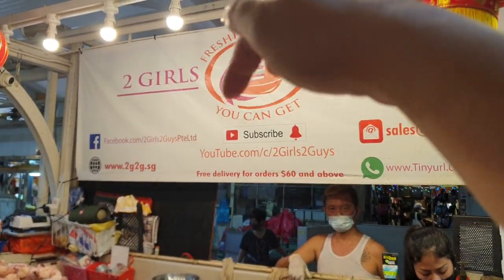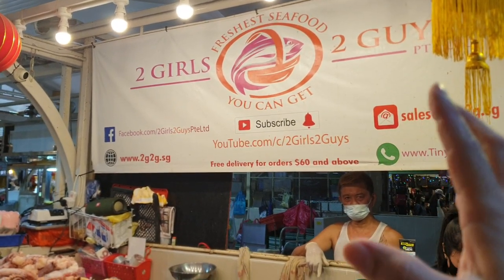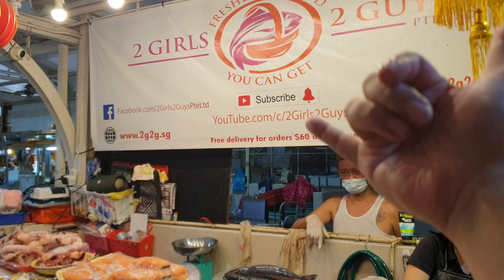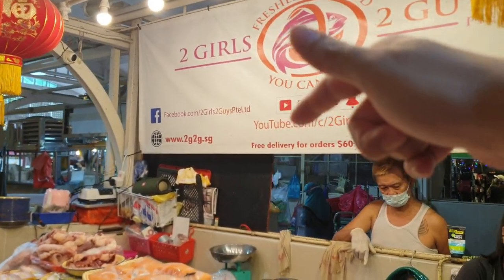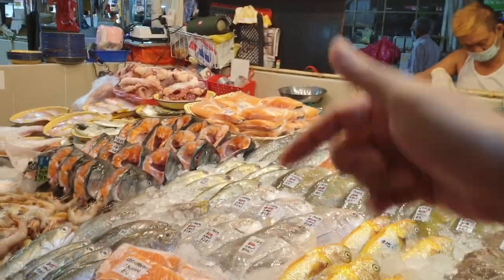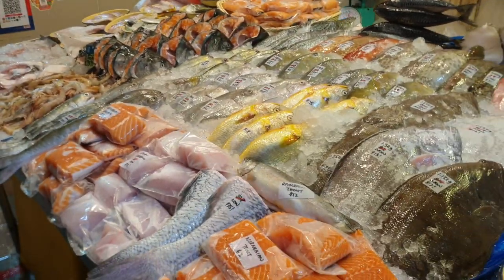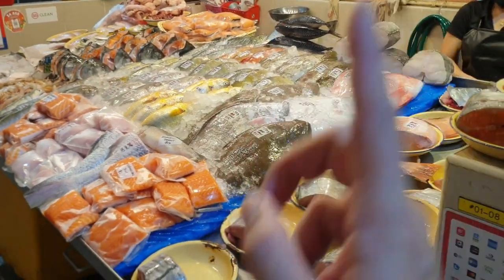For those of you new to our channel, thank you for joining. Please go to our YouTube channel, subscribe, and click the bell notification so you get updated on your phone every time a new video is out. Free delivery for orders $60 and above. Our Facebook page is Two Girls Two Guys Private Limited — do us a favor and like and share with your friends, and join the Telegram group. The link is in the description below.